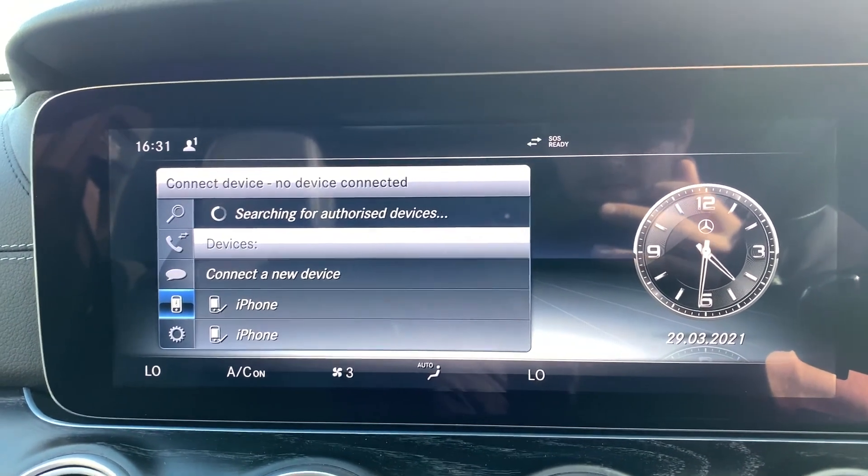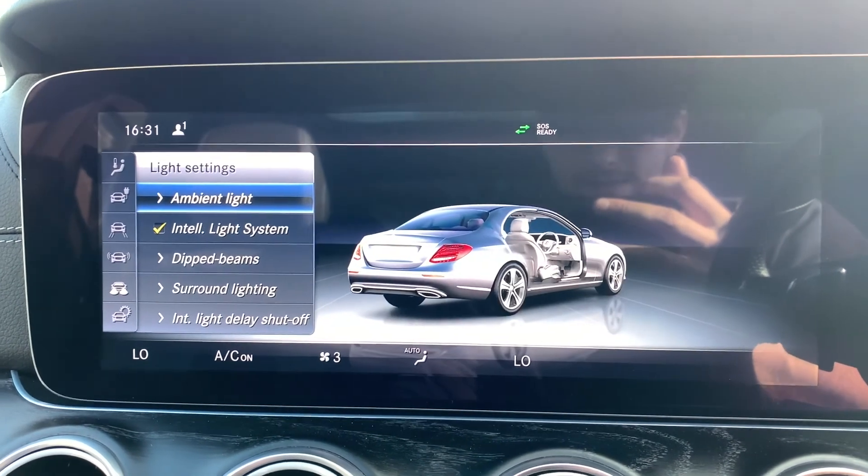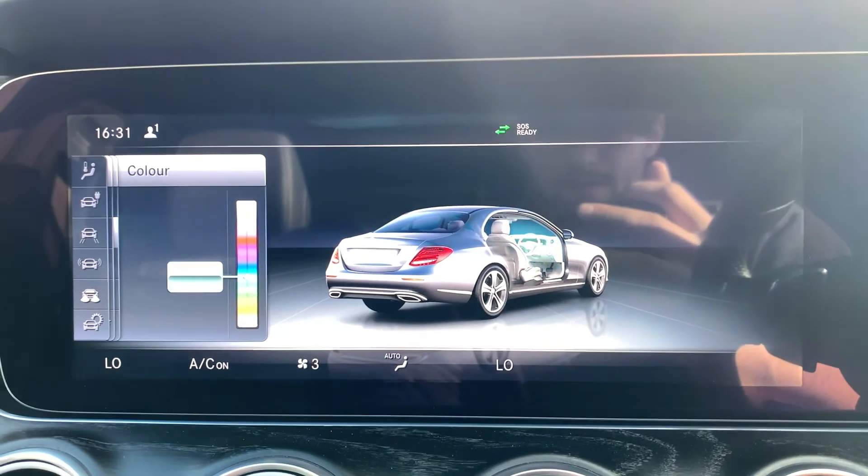If you go into vehicle settings, then light settings, then ambient lighting and color, you can change the color of the ambient lighting throughout the vehicle.